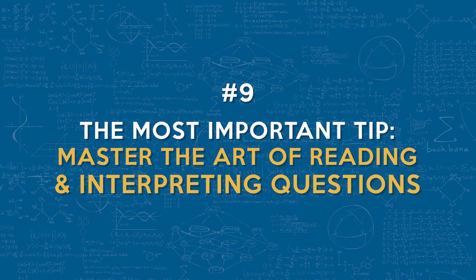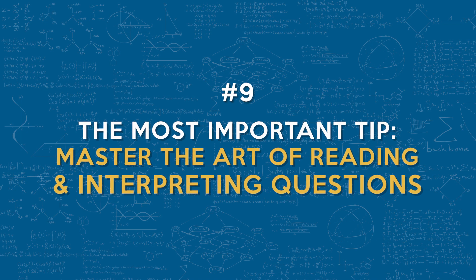Tip number nine — this is the most important tip: master the art of reading and interpreting questions. Of all the tips, this one is the most important. This skill unlocks the entire problem-solving process and sets apart successful test takers. By identifying keywords, breaking down problems, and using visual aids, you'll be equipped to handle any challenging problems that the exam throws your way.